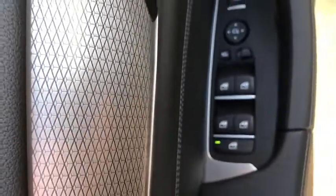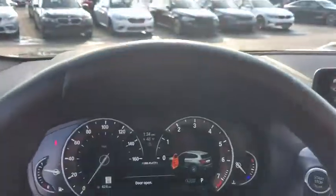Heated steering wheel, power windows, heated front seats, rear window defroster, tachometer, panic alarm.